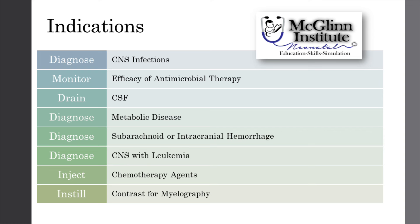It can also diagnose metabolic disease. In addition, it may be used to monitor the efficacy of antimicrobial therapy, as well as to inject chemotherapy or contrast, as well as the draining of excessive CSF.